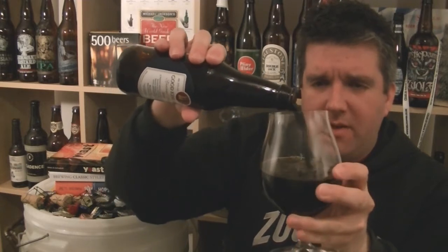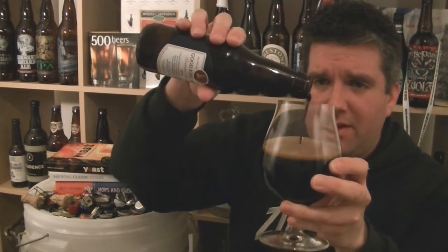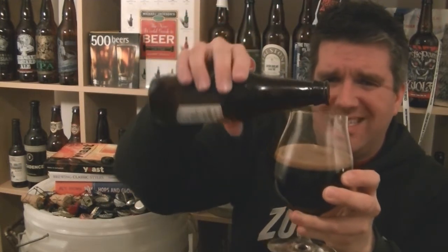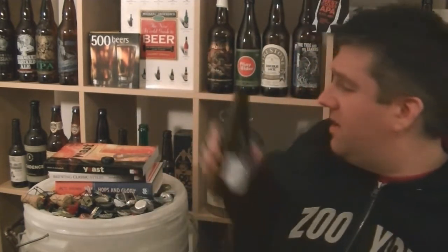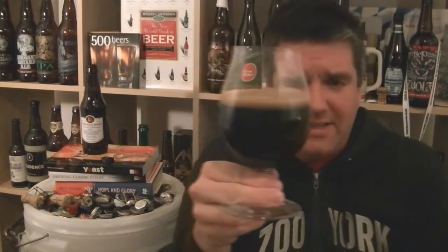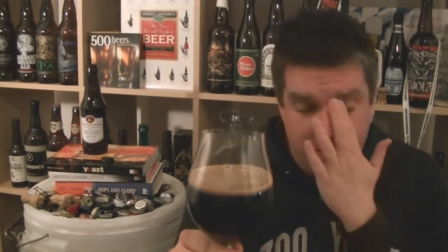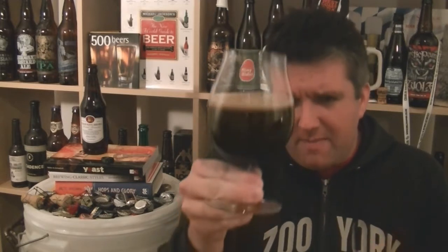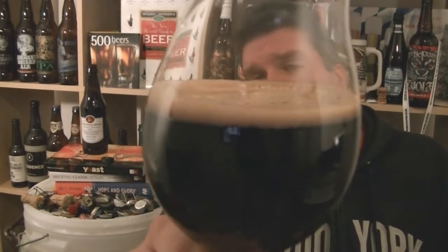There's not much of a head to speak of, as you'd kind of expect. It is bottle-conditioned, so I'll keep as much of that sediment out as possible — it was brewed in 2010, and I don't want nearly two-year-old yeast in my glass. The beer in the glass is absolutely dark as night, very black. It's got a real nice sheen, maybe a kind of crimson covering. There's a lovely fine film — a very tight, frothy, creamy-looking espresso head. It looks incredible.